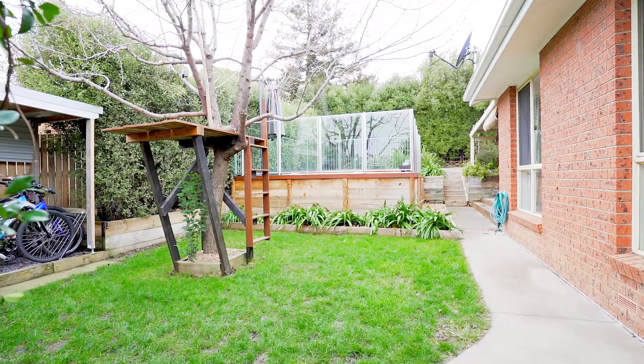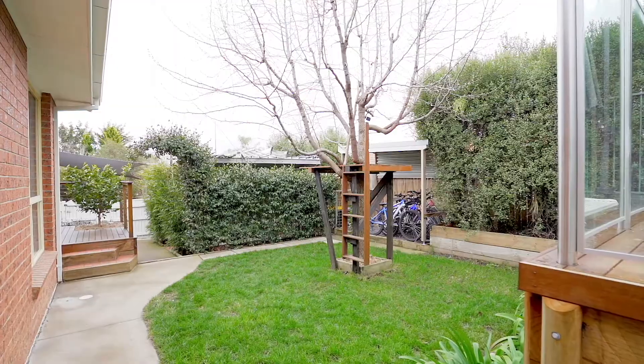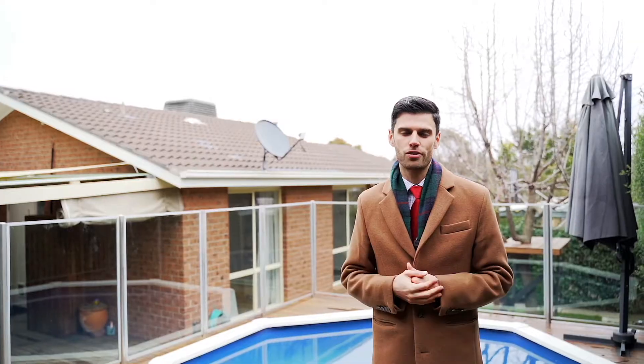If you're looking for the ideal start, with all the hard work done, be sure to come to one of the open homes. I'm George from LJ Hooker Bell-Conan. I look forward to seeing you at the next inspection.